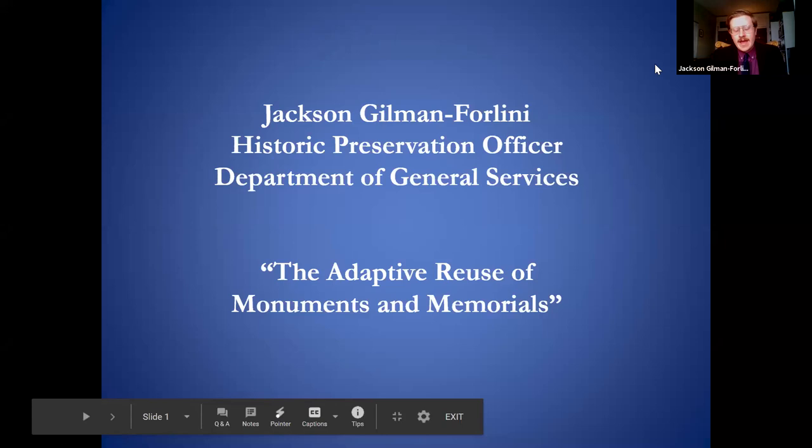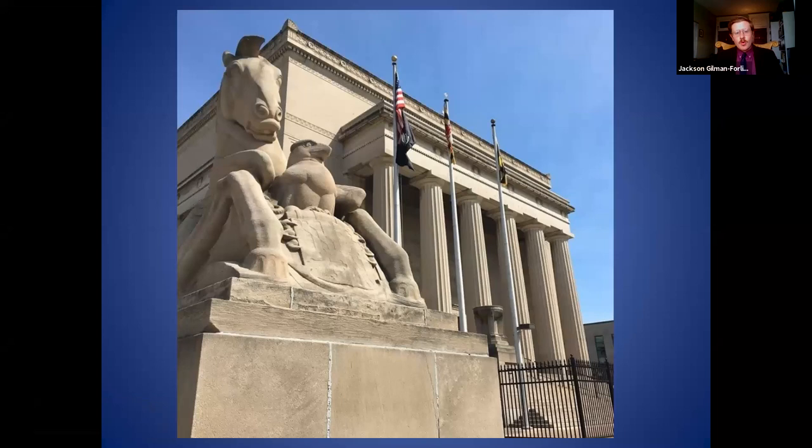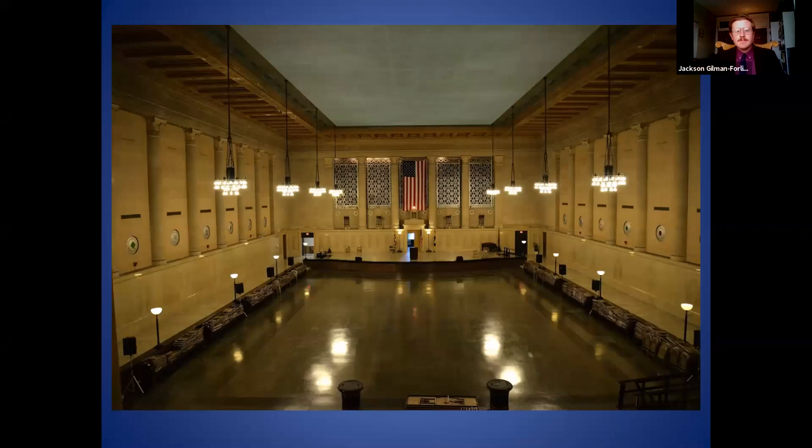Thank you all for being here, and thanks to the BAF and Baltimore Heritage for asking me to speak today. My name is Jackson Gilman-Ferlini, and in my capacity as historic preservation officer with the Department of General Services, I oversee preservation of city-owned historic buildings. One of those is the Baltimore War Memorial, constructed in 1925 — a World War One memorial in downtown Baltimore. It's what you call a living memorial because it has a functional space attached to it, with a 1,000-seat auditorium inside.